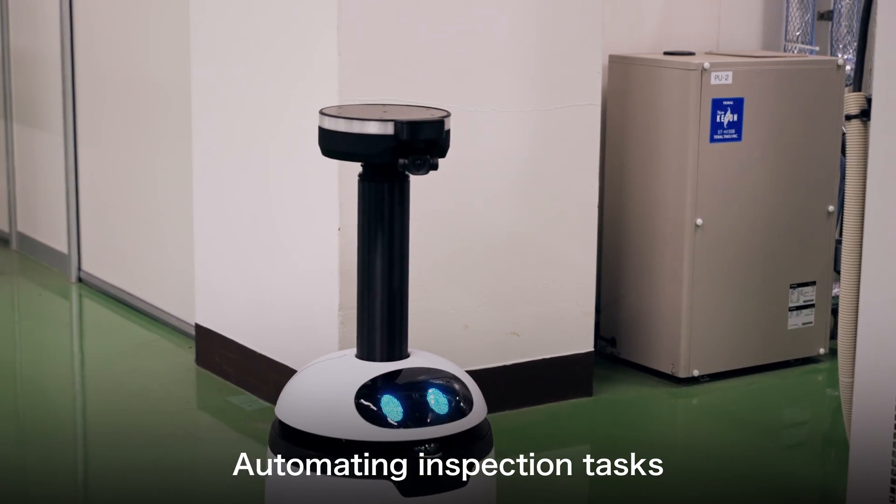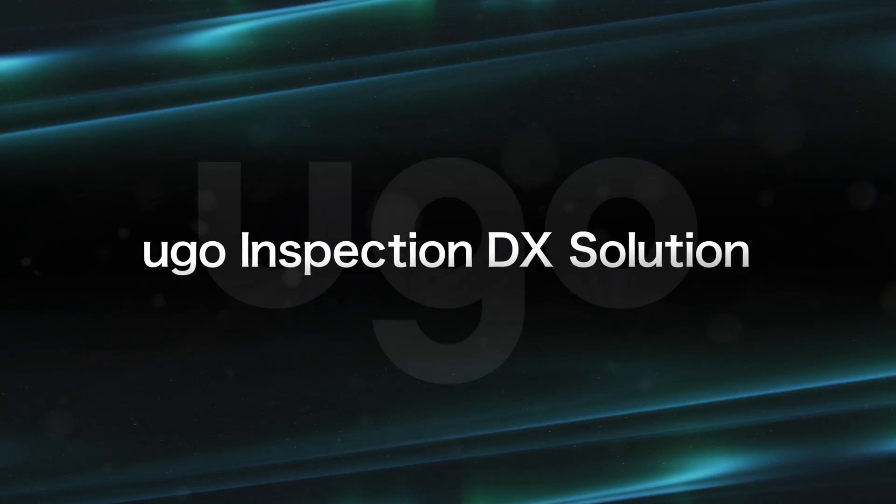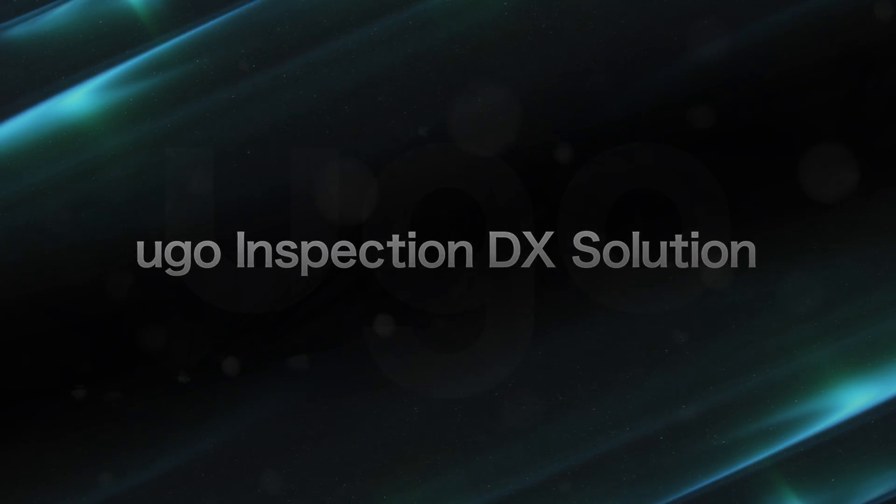Automating inspection tasks can significantly reduce the workload on people. Introducing Yugo's AI-based inspection package.